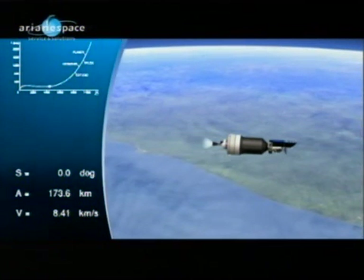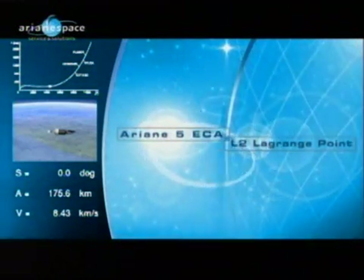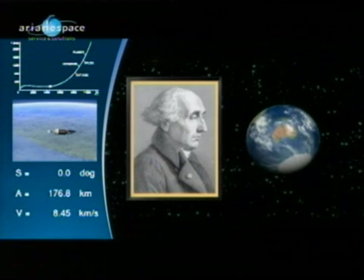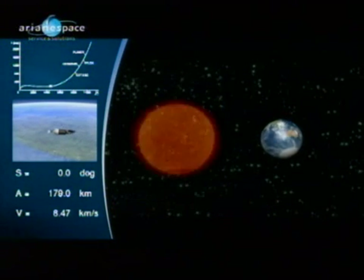Next in a series of films explaining the science and the mission: the Lagrange point. The existence of these points was discovered in 1772 by the Franco-Italian mathematician Joseph Louis Lagrange as part of his studies of planetary physics.